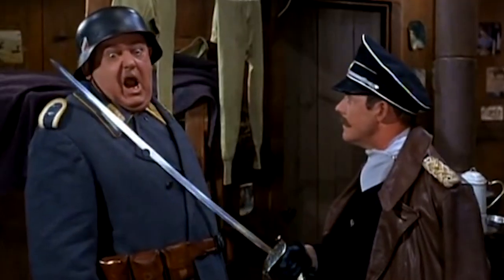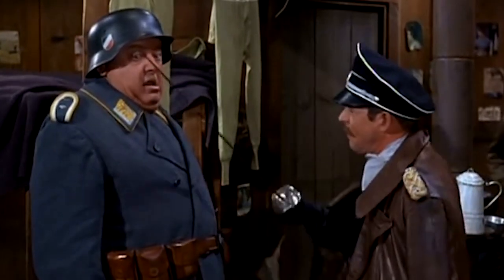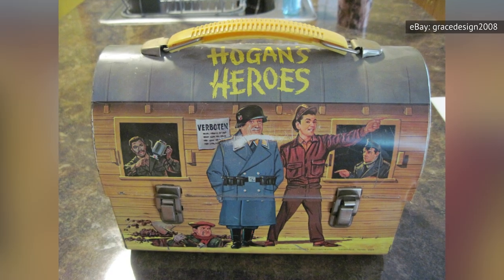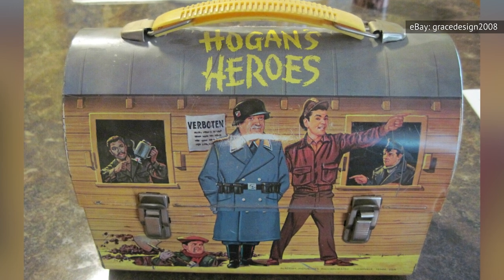Hogan's Heroes wasn't the most kid-friendly thing on television in the early 70s, but that lack of appeal to kids meant that the original merchandise made to celebrate the show became increasingly rare over the decades. In 2021, Hogan's Heroes lunchboxes sold on eBay at prices ranging from $177 to $485, mostly in the $250 range. One particularly well-preserved item escaped its owner for a whopping $765.